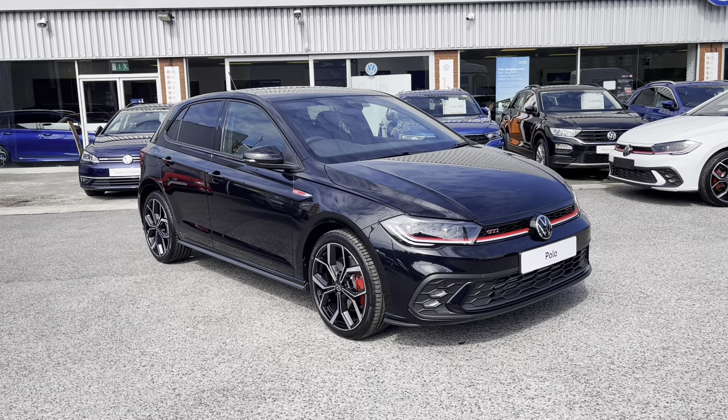Over to our climate controls, there are many different options available here. We can synchronise the air levels with the passenger's side, and the car also comes with front heated seats for you and your front passenger to enjoy, offering a very warm and comfortable driving experience.